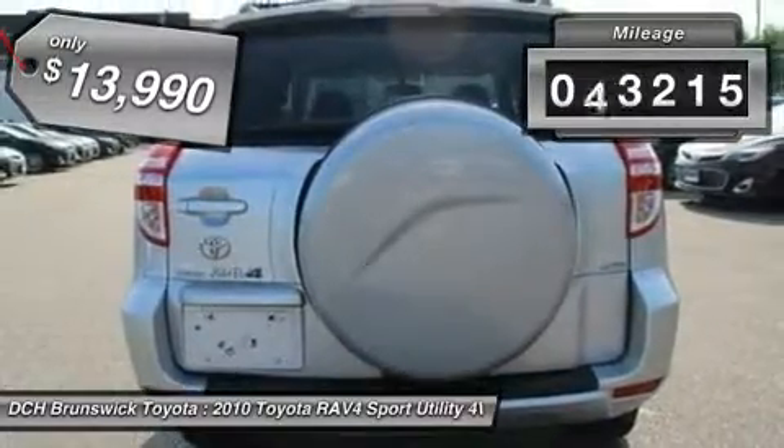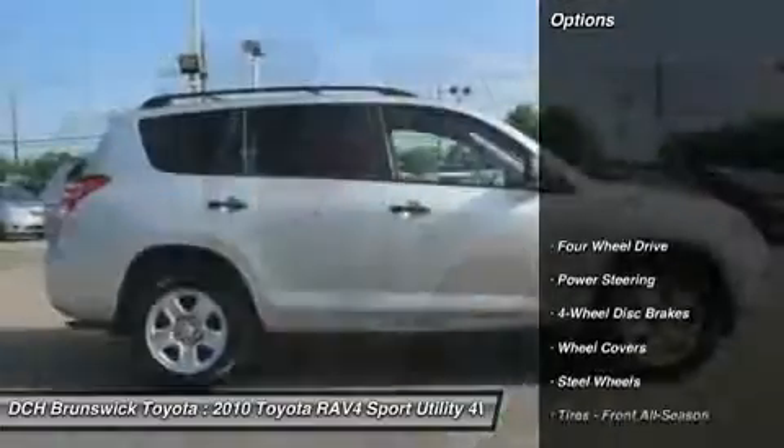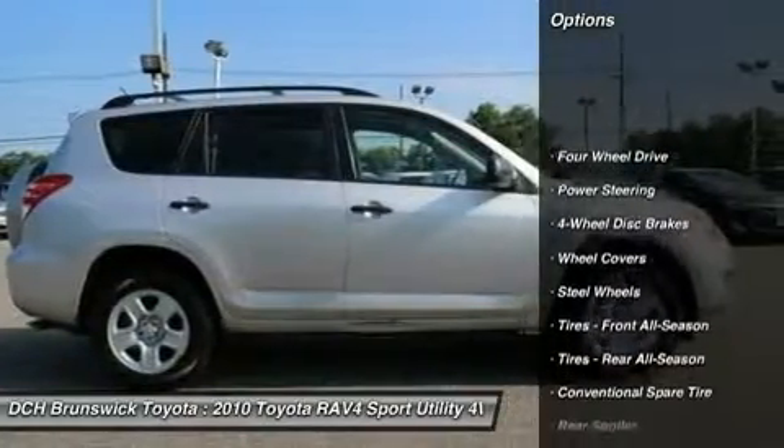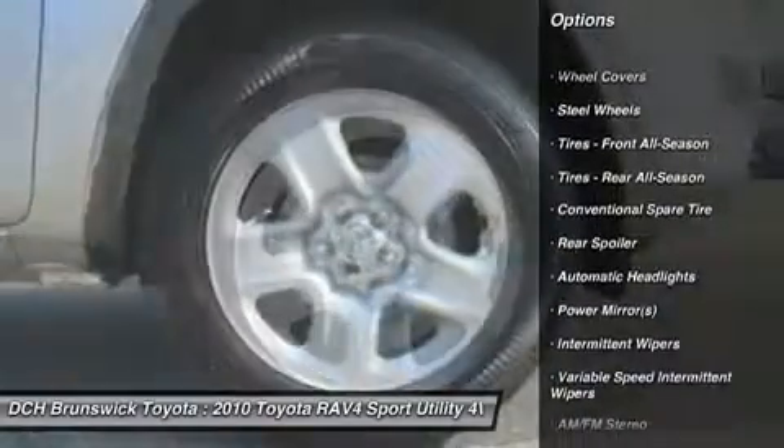This vehicle has less than 65,000 miles. Here are some of this vehicle's great options: stability control, traction control, keyless entry, anti-lock braking system, power steering.